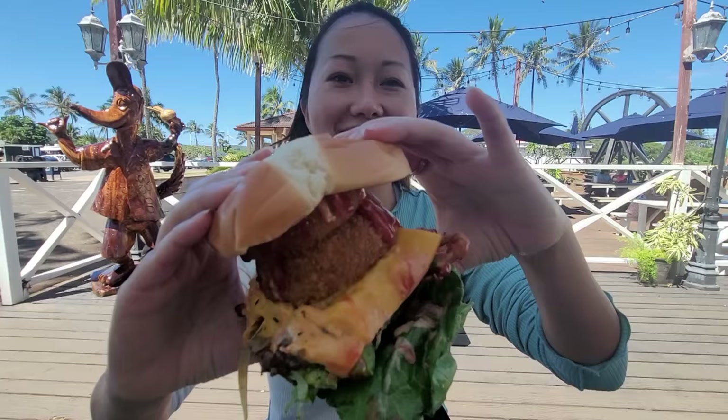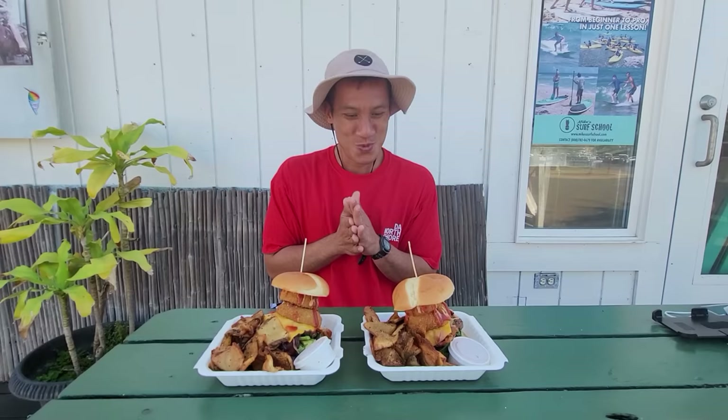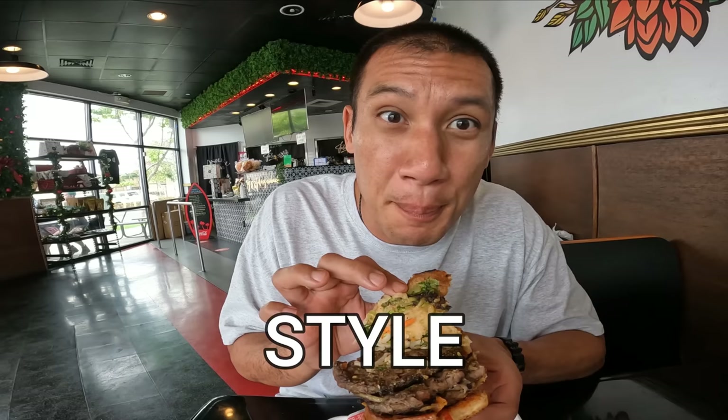I'm having a lot of fun eating this burger. The only difference between this and the Paniolo burger from Seven Brothers is the onion rings and bacon. If you threw onion rings and bacon in here, this would be my favorite burger of all time. If you're a burger lover, you have to come here — you'll enjoy this butter burger big boy style.